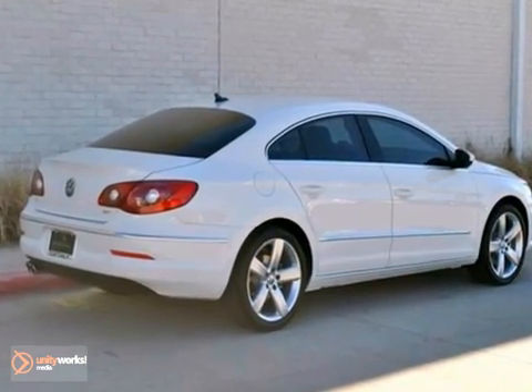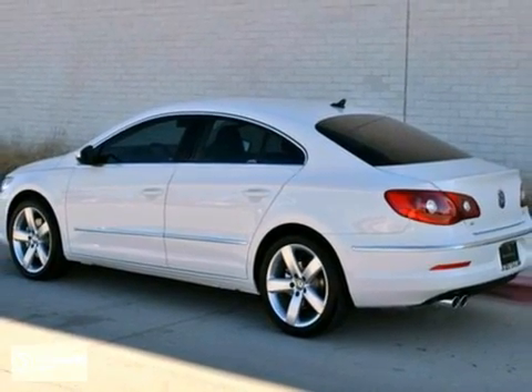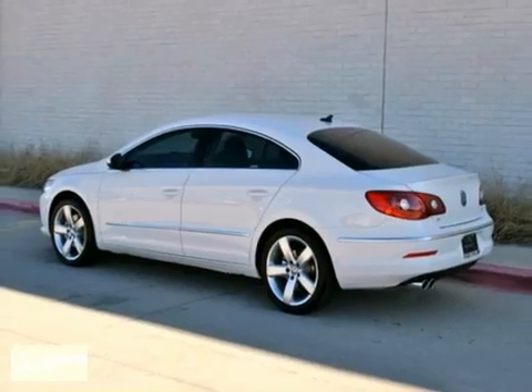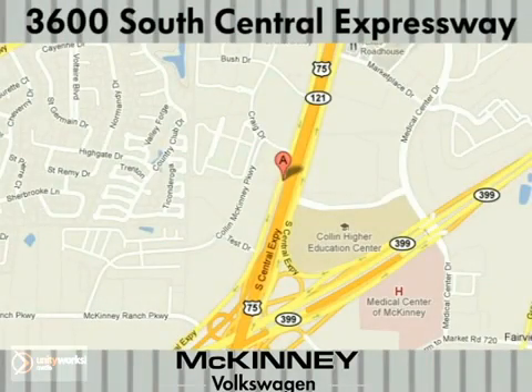If you're looking for European luxury priced like a mid-sized family sedan, then come to McKinney Volkswagen to see this CC Lux today. We're conveniently located at 3600 South Central Expressway, just north of the Central Expressway State Highway 121 Interchange in McKinney.